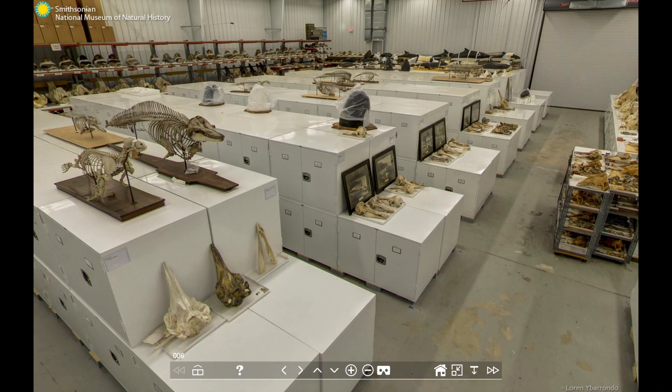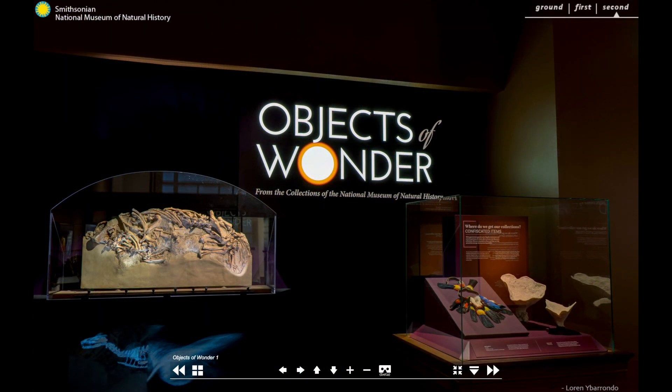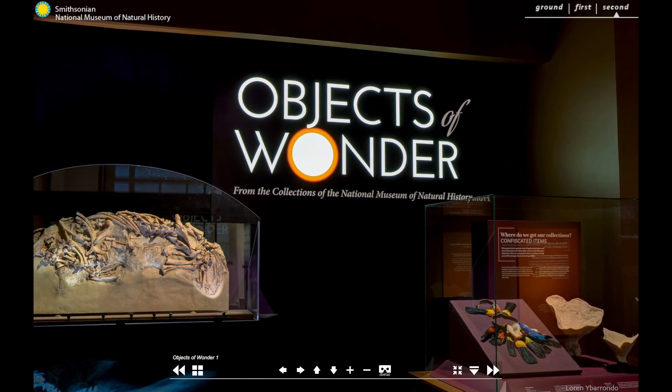Where do we get the over 145 million specimens and artefacts in our collections? What do we do with them? And what do they tell us about our world? To find out, join us on a virtual tour inside Objects of Wonder Collections from the National Museum of Natural History.